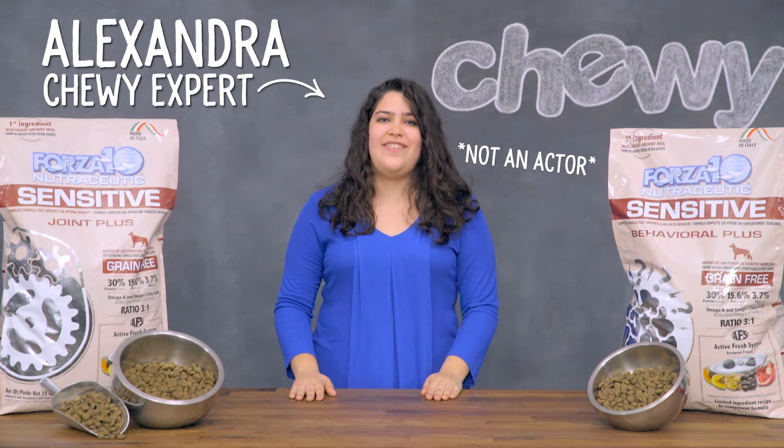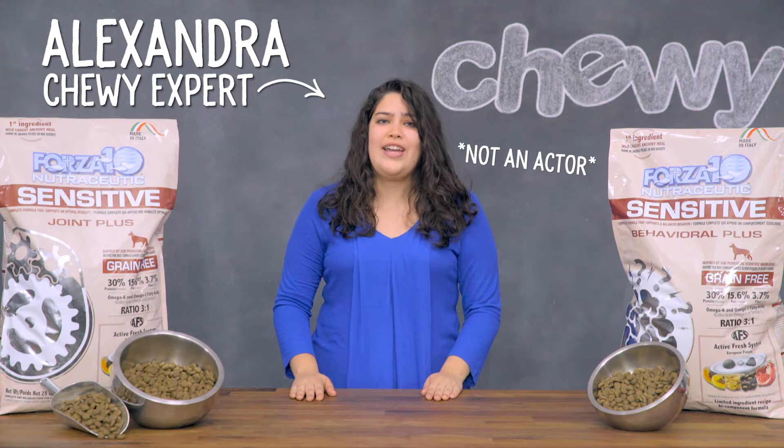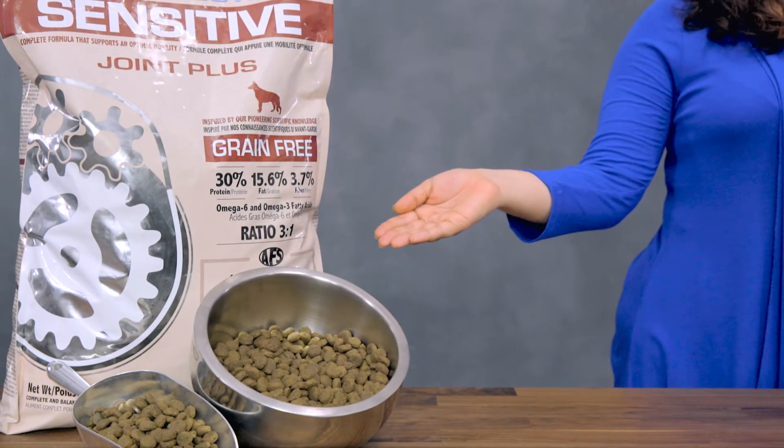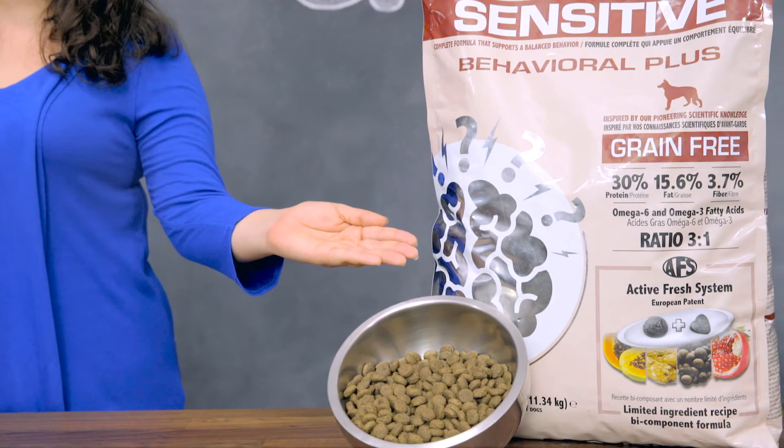Hi everyone, I'm Alexandra from Chewy, and I can't wait to share some knowledge about a grain-free dog food line with some powerful benefits. It's called Forza 10 Sensitive, and it comes in a range of formulas to meet your dog's needs.